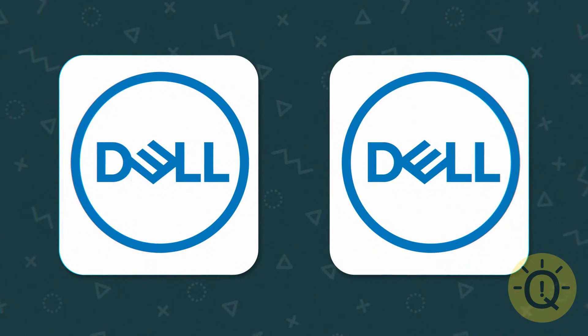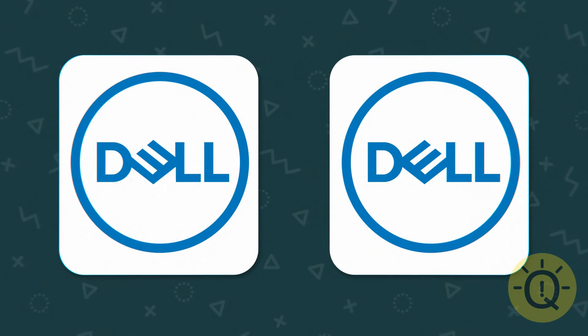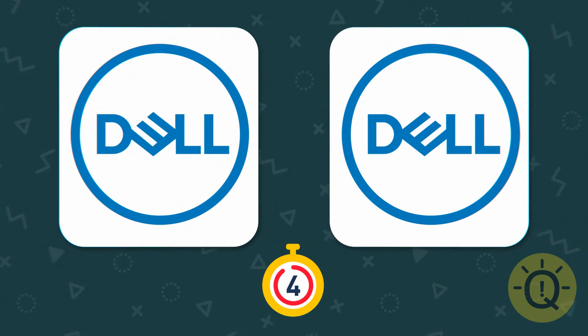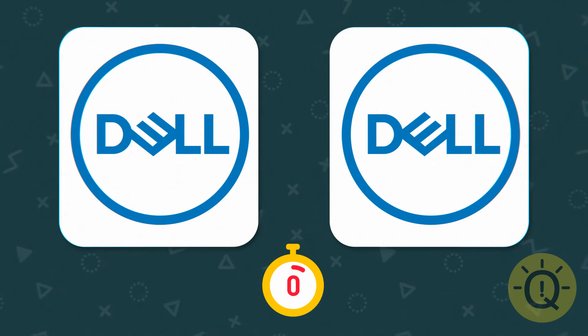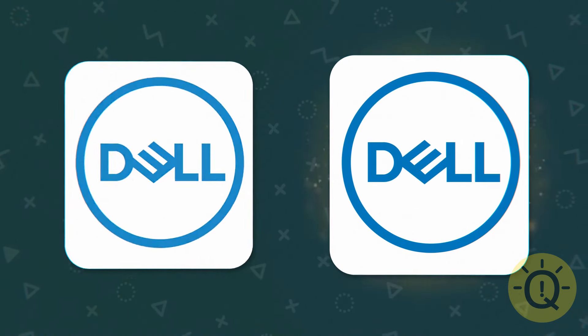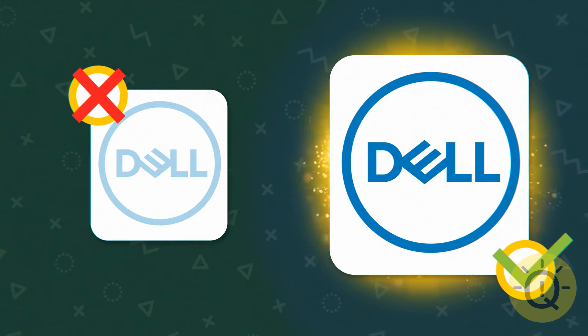Dell's slanted E sure has a lot of character — but which way does it droop? It's doing a trust fall with its best friend, the letter D.